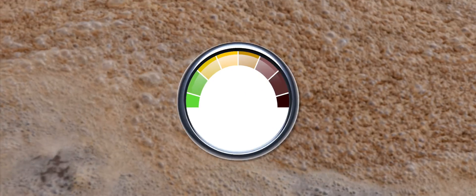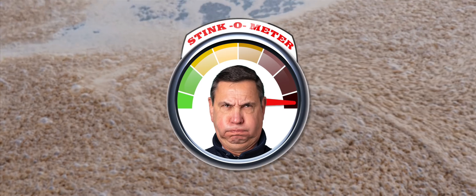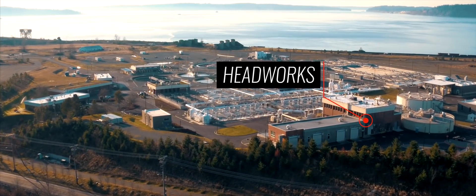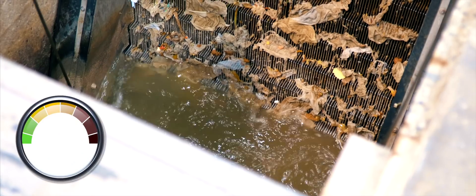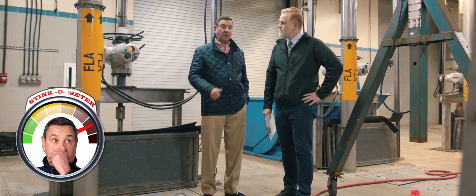But we do have the next best thing — a stink-o-meter, so you can enjoy the experience along with us. This is what we call the headworks building. This is our first step in trying to separate the solids and the wastewater from the water.